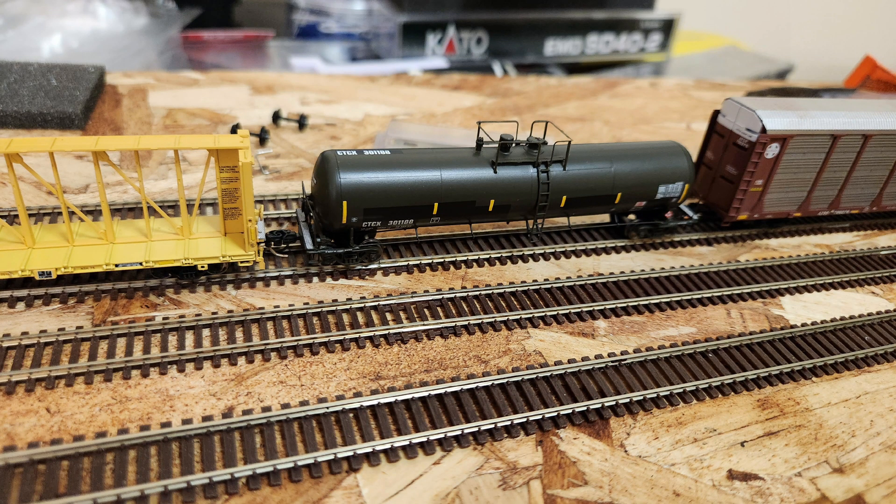A couple months ago, Fusion Scale Graphics released a few runs of reflective striping. I got several sets of each of the yellow stripes, and I think they're worth going over. But this isn't going to be your usual Counting the Rivets review. Instead, this is going to be more like a mini video essay on reflective striping on railroad equipment.